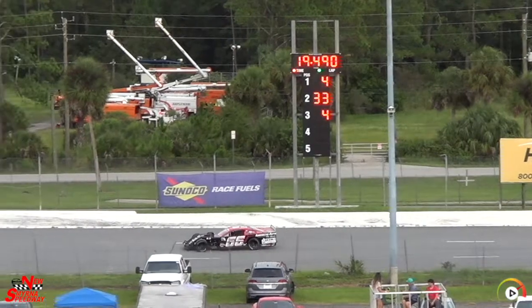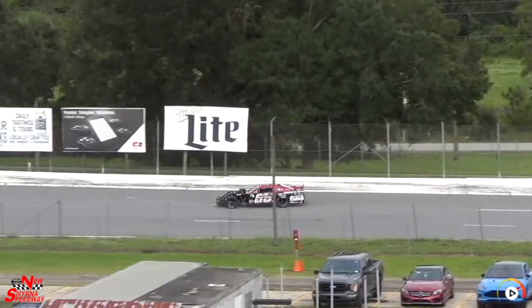So after three qualifiers, it is Alan Brunch, Shane Hill, and Michael Mark — your top three.